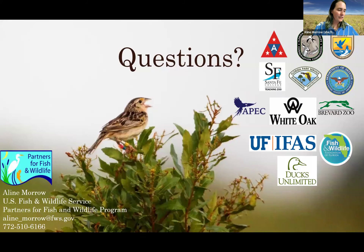I'm going to end it there since I only have about five minutes left and open it up for any questions. I want to say thanks to all of our partners — you'll see all of their logos on the screen — and if you'd like to get in contact with me, my contact information is on the slide as well.